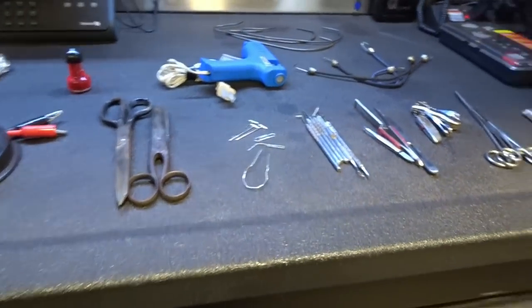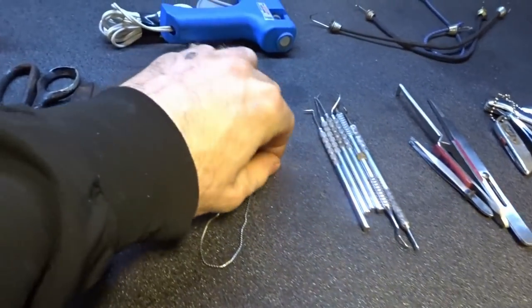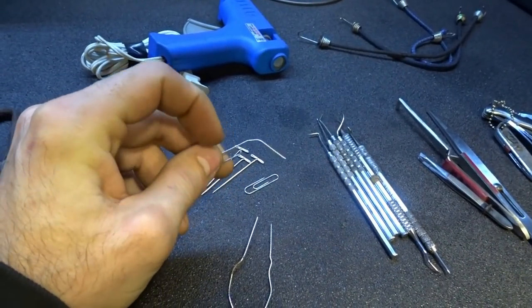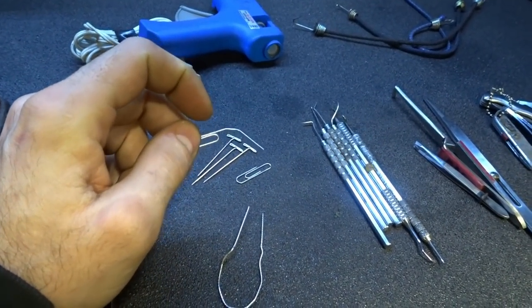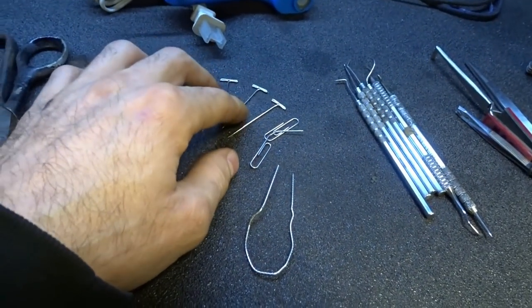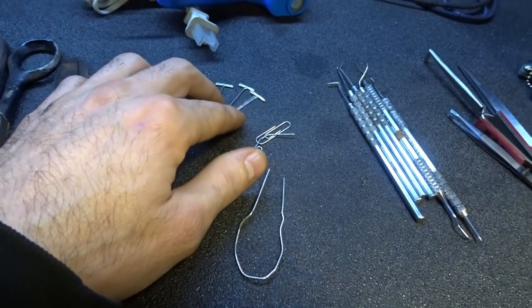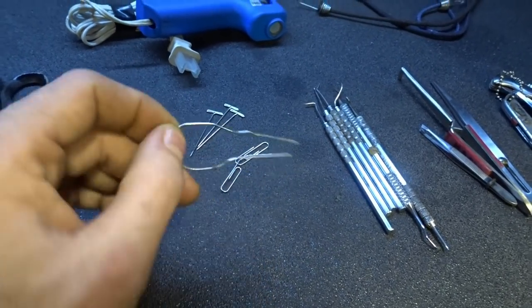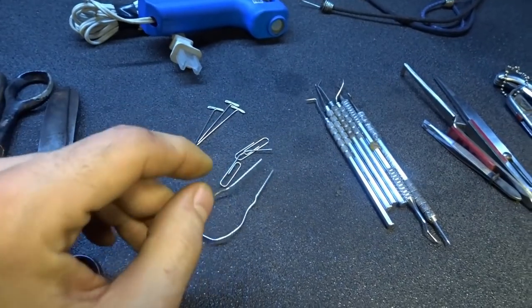And then I got paper clips. Pretty sure you guys in electrical know what these are for — probing relays and things like that. Get them small enough and you can use these kind of like a T-pin. I bought these exactly for back-probing wires, but paper clips to jump a relay, whatever — they work great.